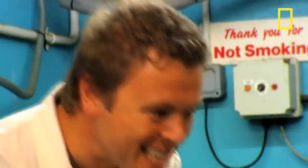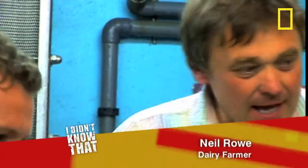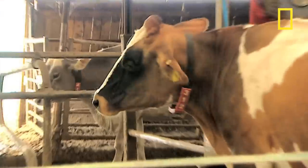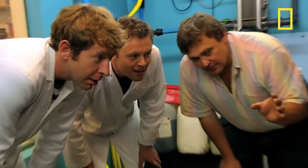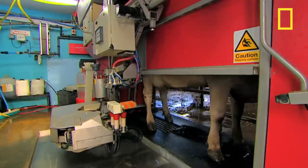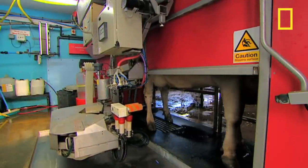So talk us through the process — how does it work? The cows walk in from this side, come into the box and stand there. They're identified by microchip, which they have in a collar on their necks. The computer will then decide whether it wants to milk this cow or whether to let this one go and take the next one. It's always looking to harvest the maximum amount of milk every 24 hours.